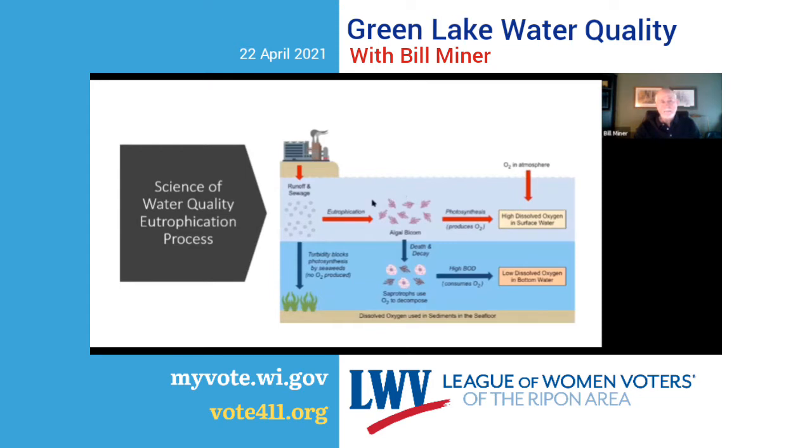If you have runoff or sewage containing nutrients entering a lake, it allows algae and weeds to grow. When those weeds and algae die off, they sink to the bottom, decompose and decay — and that process consumes oxygen. The more nutrients entering the lake, the more algae and weeds grow, the more die off, settle down, and consume more and more oxygen.